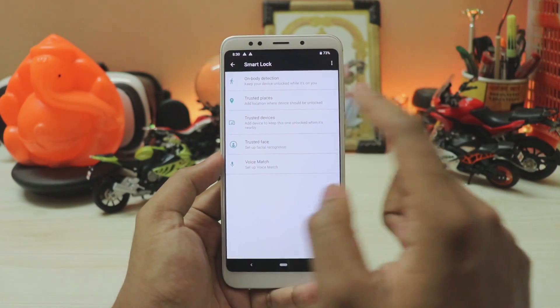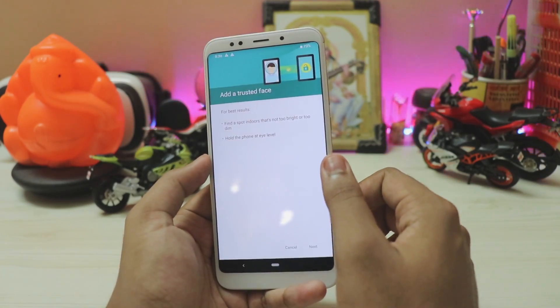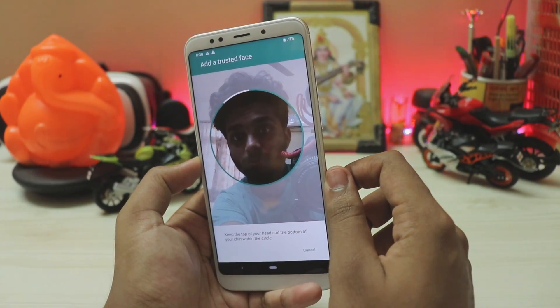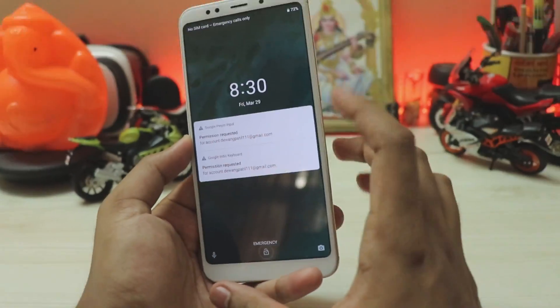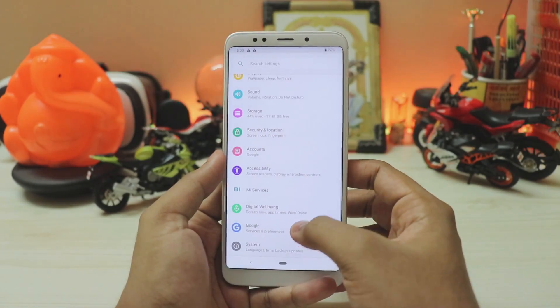You do have trusted face, so just hit next and allow. The lighting is pretty poor here — it can barely see my face — but the face has been enrolled. Let's try to unlock. Wow, it's pretty fast! So you do get face unlock and fingerprint scanner here — pretty great.